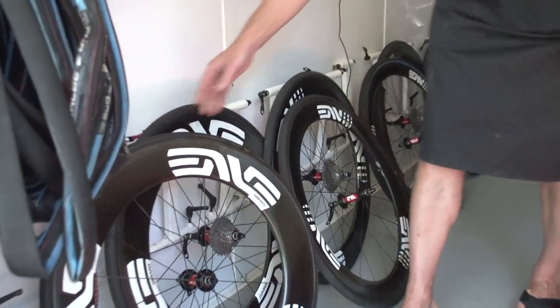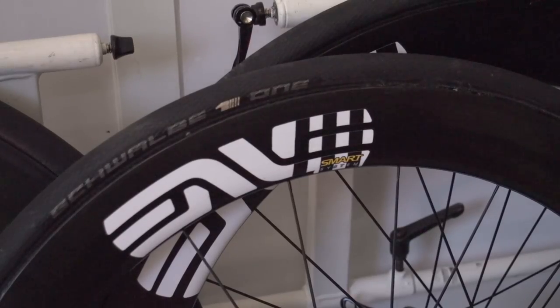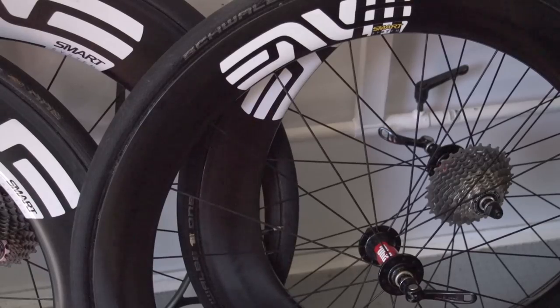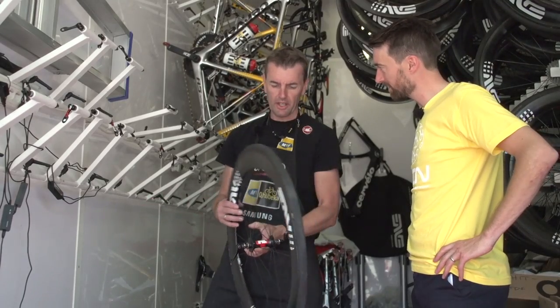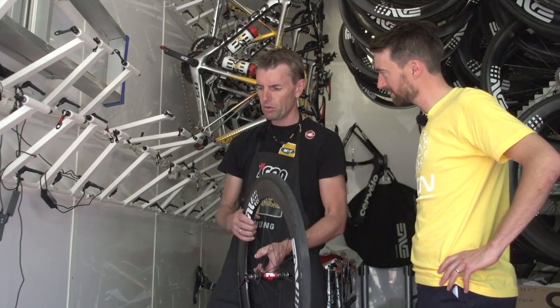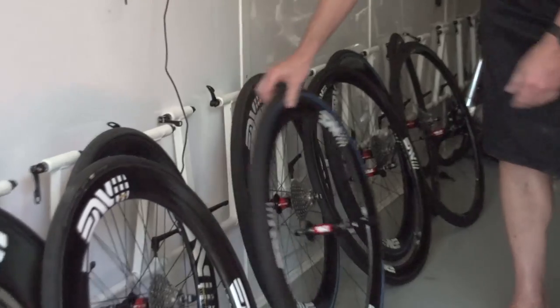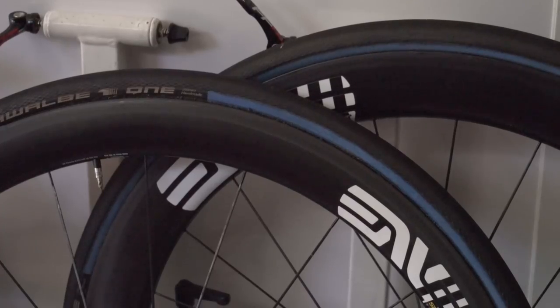The next one is 60/70 — 60 mm front, 70 in the rear. That's probably our most used wheel, in normal stages when it's not too windy. I'd say we use it in about 70% of stages. Then the next one is 40/50 — 40 mm front, 50 rear. Used in the classics.